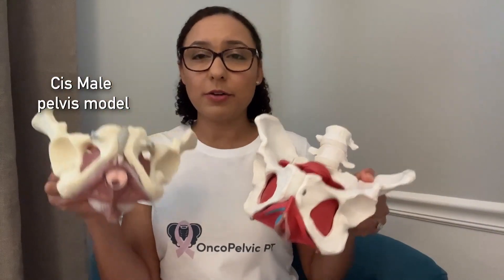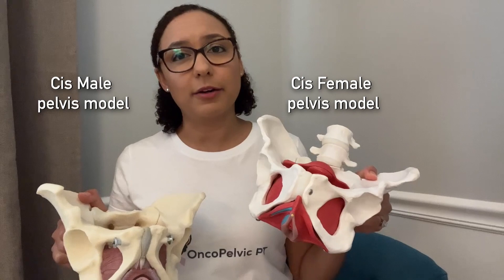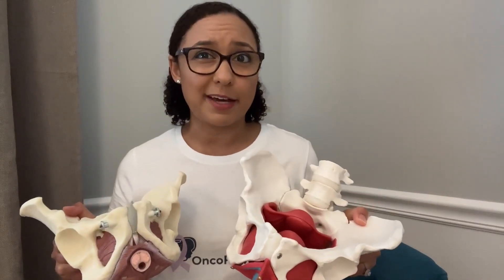Everybody has pelvic floor muscles, which means that anybody can have issues with their pelvic floor if the muscles are damaged or aren't working correctly. These can include issues like incontinence, pelvic pain, constipation, and more. I have with me a cis male model and a cis female pelvic model, so you may hear me refer to them as male and female models or simply discuss them based on their anatomy.